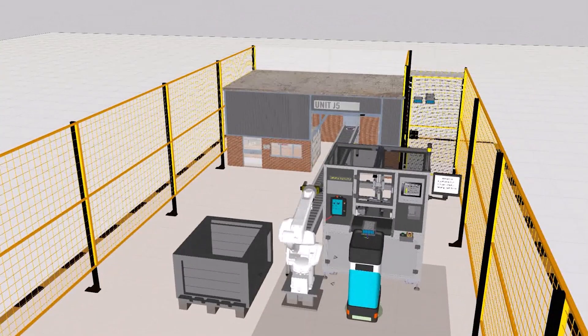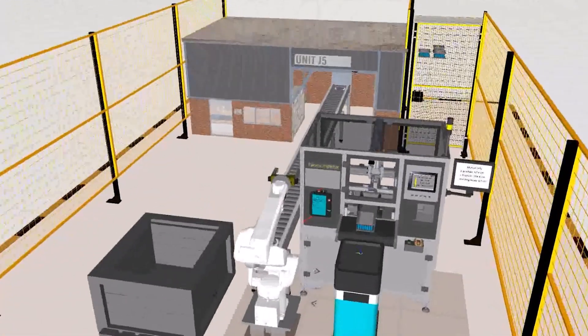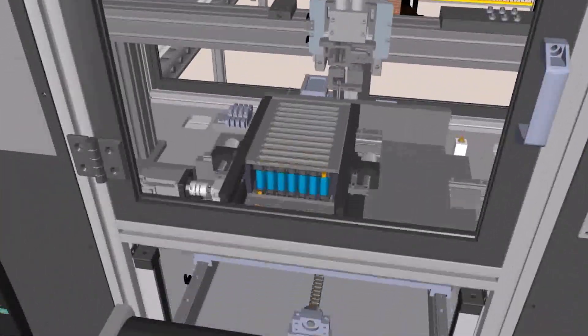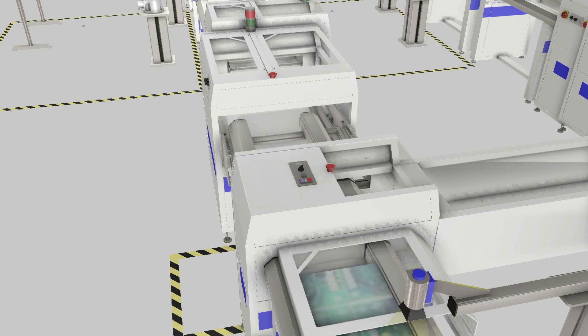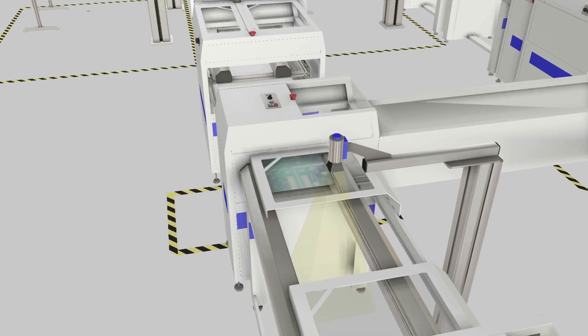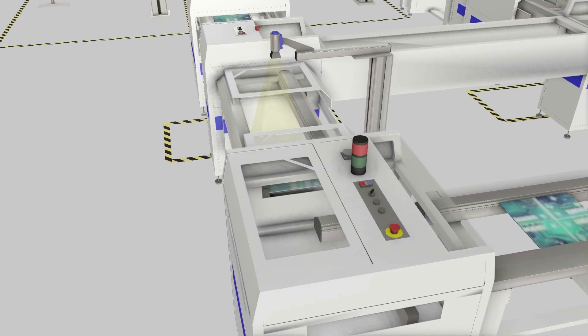Factory managers face several critical challenges when implementing or modifying automation systems. One of the most common is translating physical reality into accurate predictions about how changes will affect your production line. Many find themselves making costly adjustments after implementation because the physical-to-digital translation wasn't precise enough. Are you experiencing difficulties with machine coordination? When multiple pieces of equipment must work together seamlessly in the physical world, even minor timing issues can create significant bottlenecks. Without proper digital representation tools, these physical interactions often remain hidden until actual implementation.